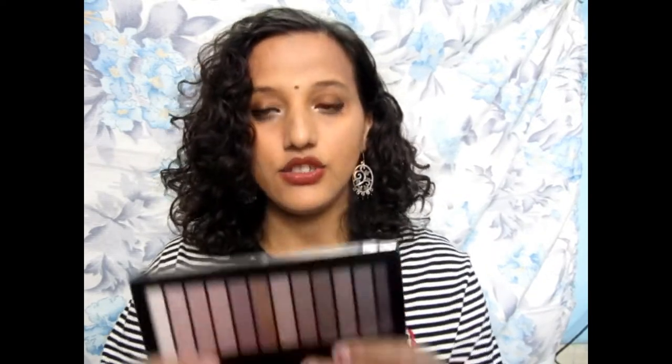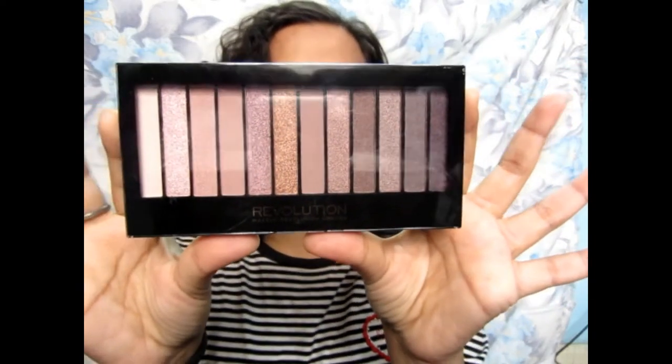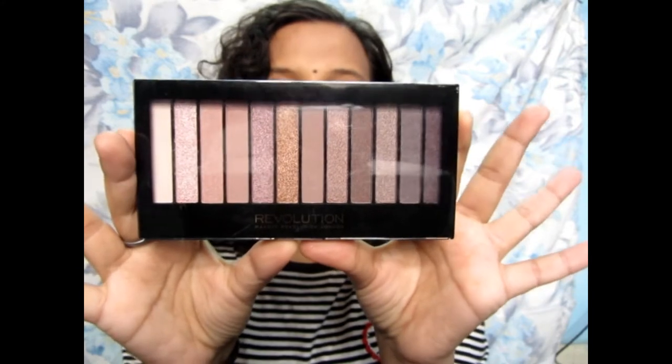I bought it in bubble wrap in a box — it came in the same box with bubble wrap. I don't want to waste time opening it all. So this is the Makeup Revolution palette — the Makeup Revolution Redemption Palette Iconic 3.